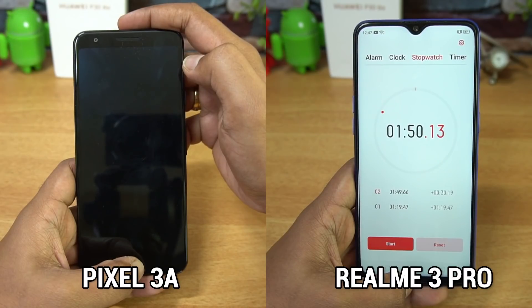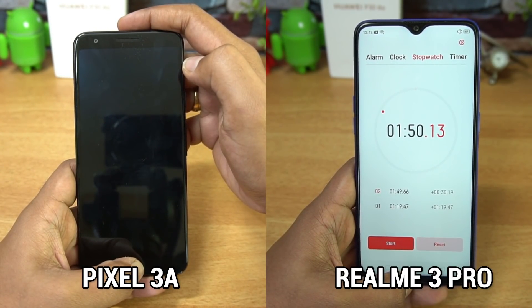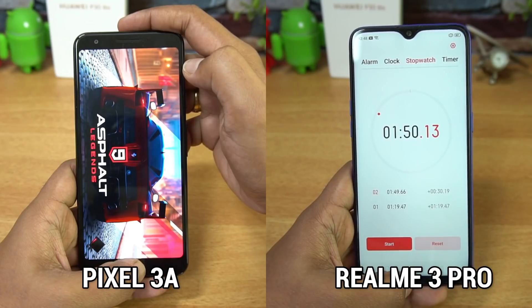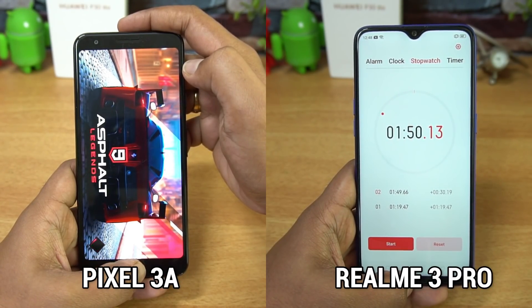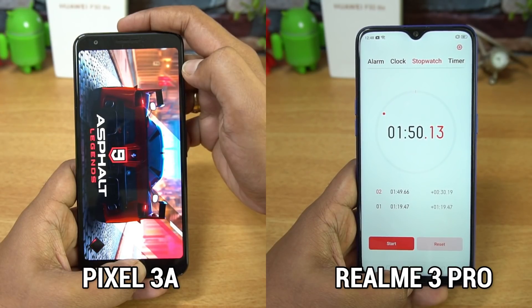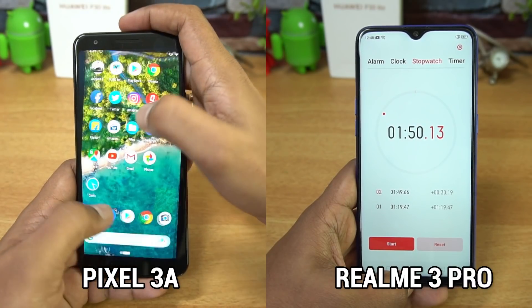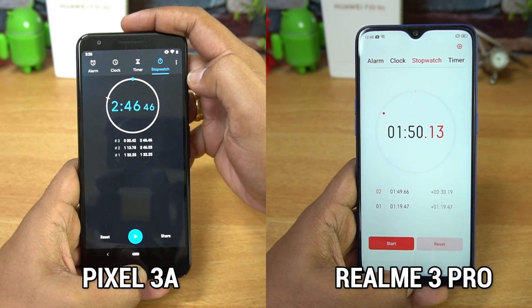The Pixel 3a had issues with apps reloading again — especially the games, both of which were reloaded. A few apps did have pretty good performance on Pixel 3a, but both games were reloaded, bringing the total time for the Pixel 3a to 2 minutes and 46 seconds. That's almost 56 seconds slower than the Realme 3 Pro, which is a significant advantage for the Realme 3 Pro.